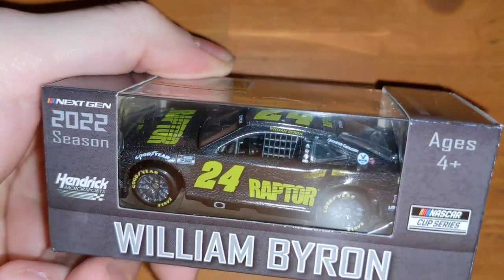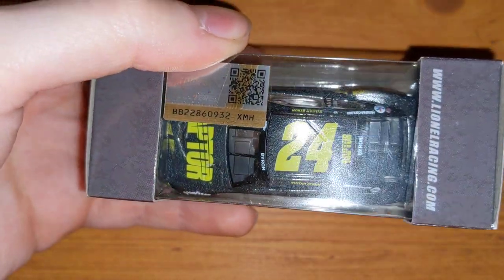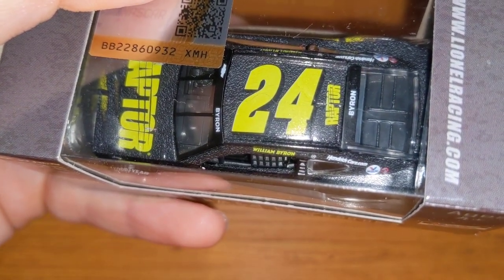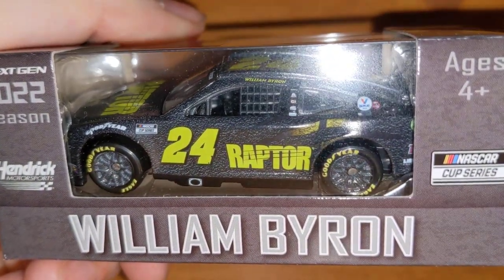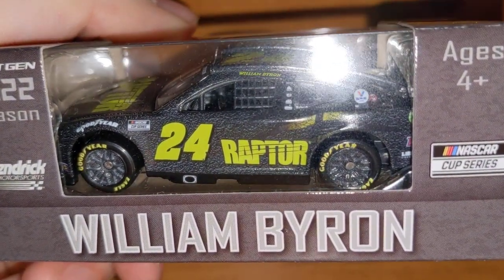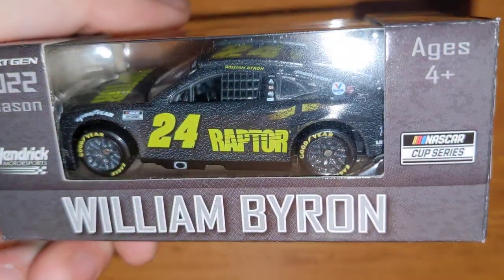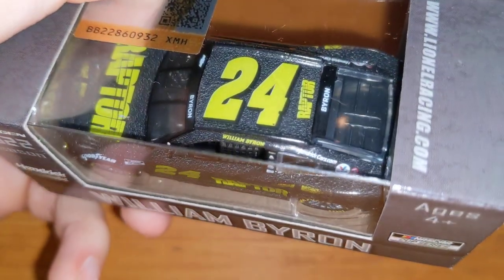The Raptor car is interesting — it's gloss, not matte, which I thought it would be given how the car looks. It's got this lime/dew yellow lettering and the Raptor branding. I'm not entirely sure what Raptor is, unless it has something to do with Xfinity again, but it's an interesting car to say the least.